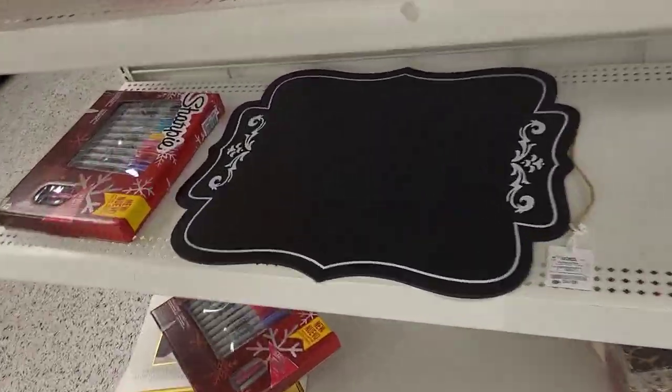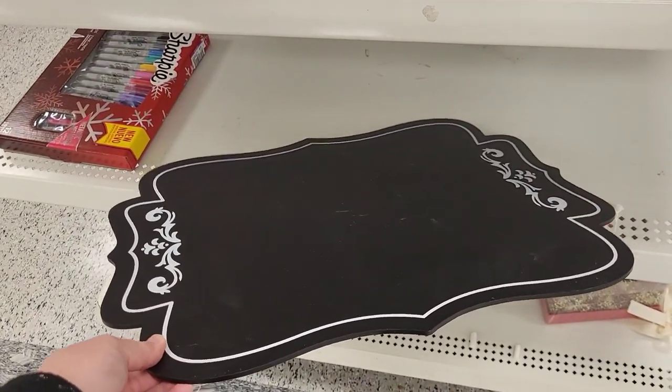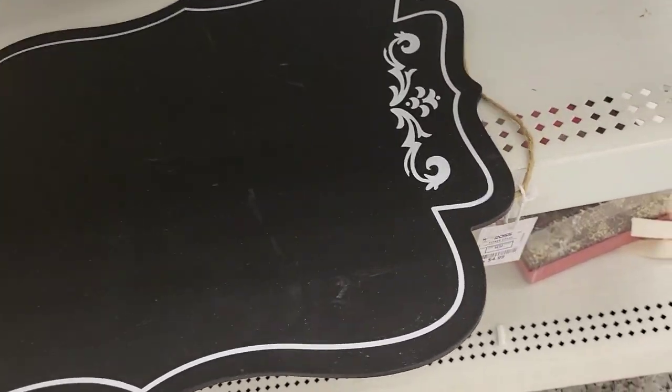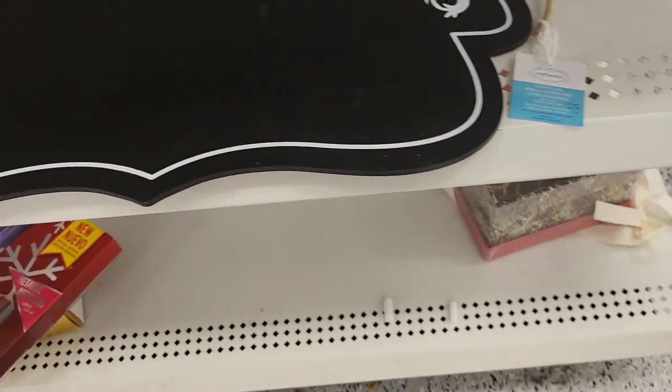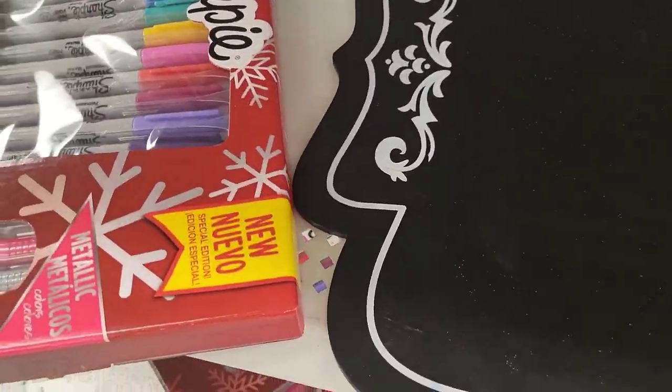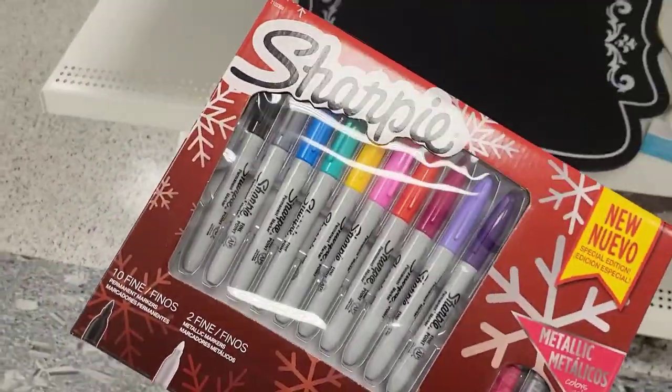I really like this little chalkboard piece here and the designs that it had on the ends - $4.99 for this. If you wanted to use the other side as decor you can paint the back, put some decoupage on there, whatever you want, and just flip it as you want to use it.